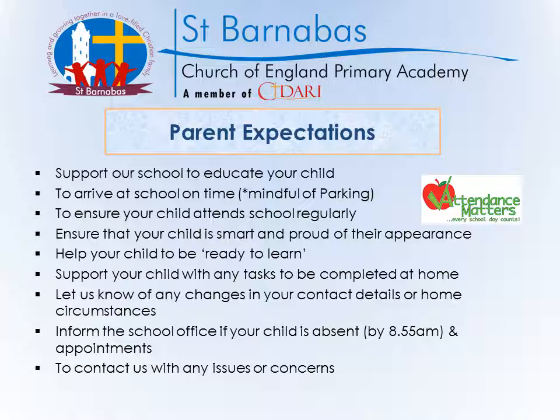If you could let us know of any changes in your contact details or any home circumstances, please let our school office know. If your child is going to be absent for any reason, please let us know at school. We have a duty of care towards your children and we need to investigate if they're not in school, so please let us know. If not, we will be contacting you to find out why they're not in school.